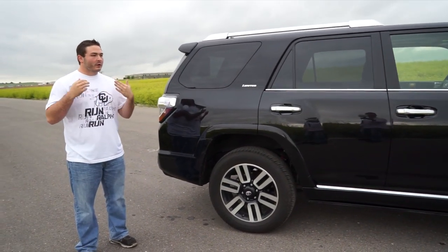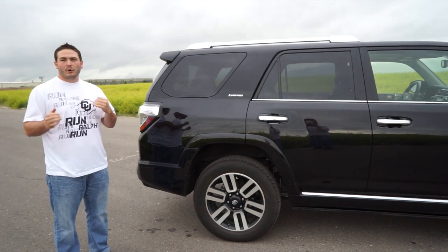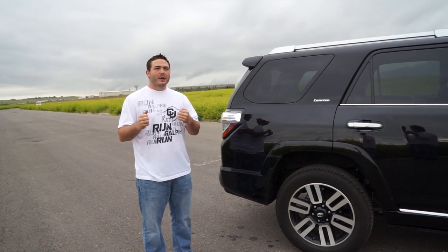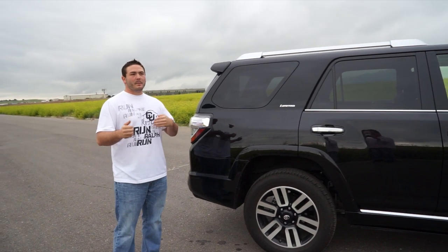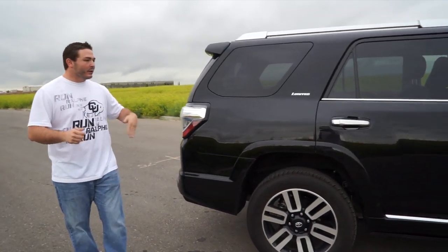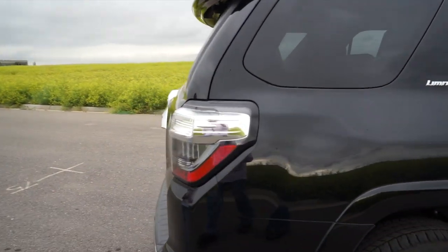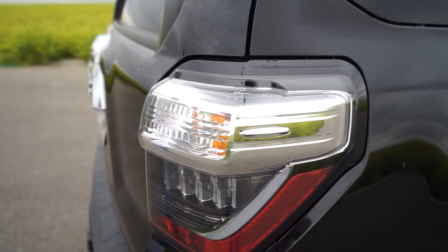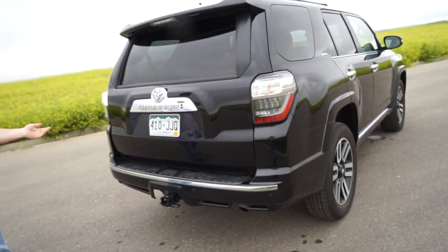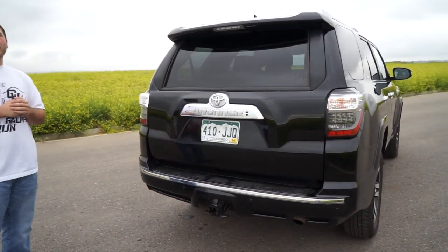This car is more of a sportier off-road version. It's meant to go off-road, meant to get dirty — there is some fluting back here — but really the car is not meant to get 20 to 25 miles to the gallon, whereas the Highlander is built to be more of a functional daily car.